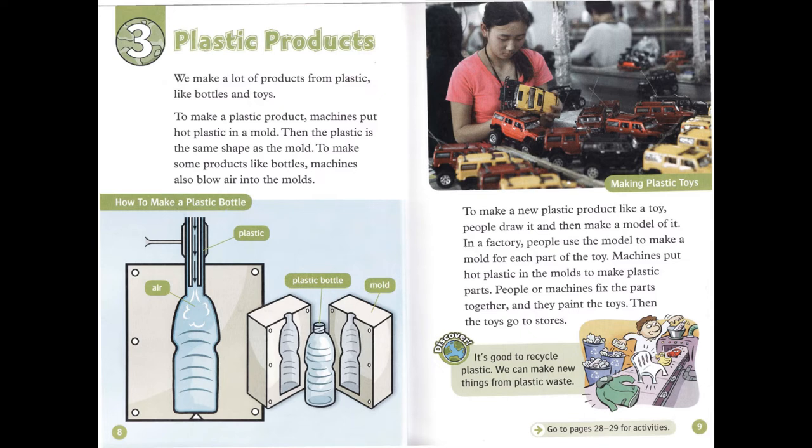It's good to recycle plastic. We can make new things from plastic waste.